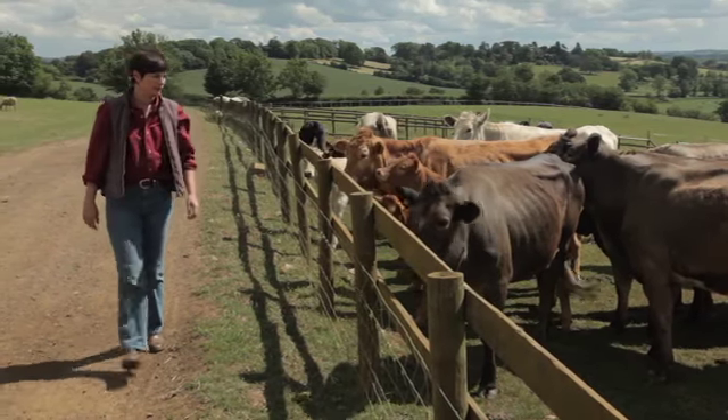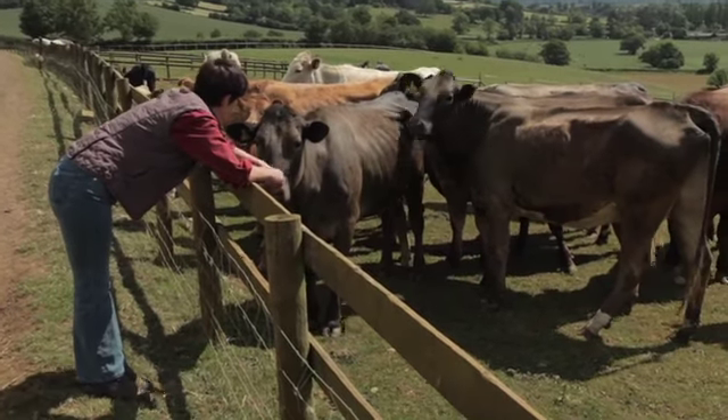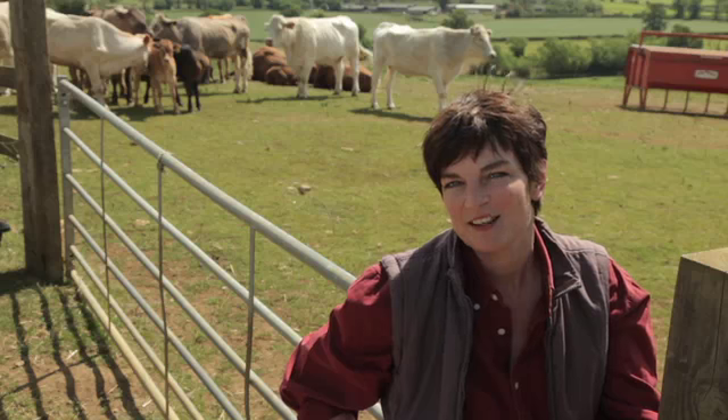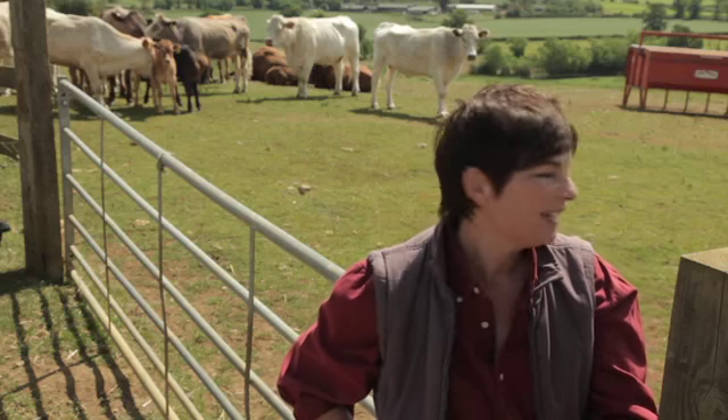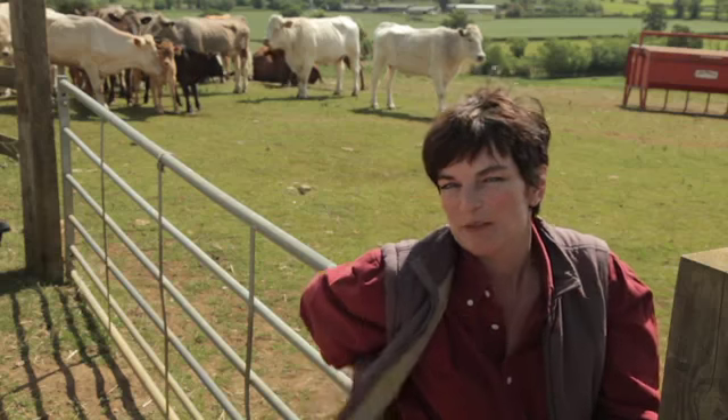Well, this is Oak Tree Farm in North Oxfordshire. It's just over 100 acres of really old pasture land, and as you can see it's grazed by sheep and horses and cows, which makes it a fantastic habitat for all kinds of wildlife. I've managed to spend several hours a day here for the last 10 years and it's been great to observe what goes on with the wildlife around me.